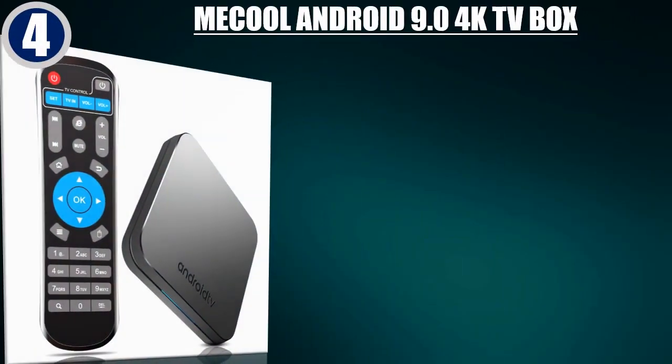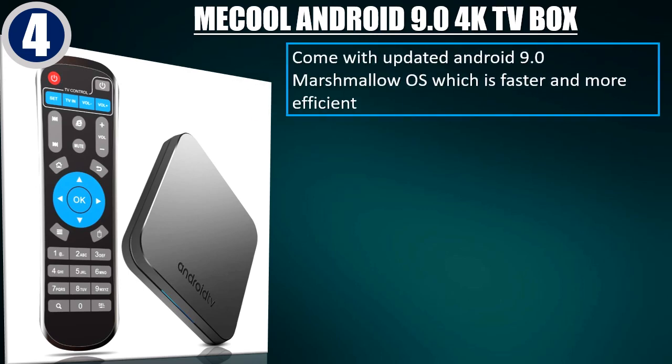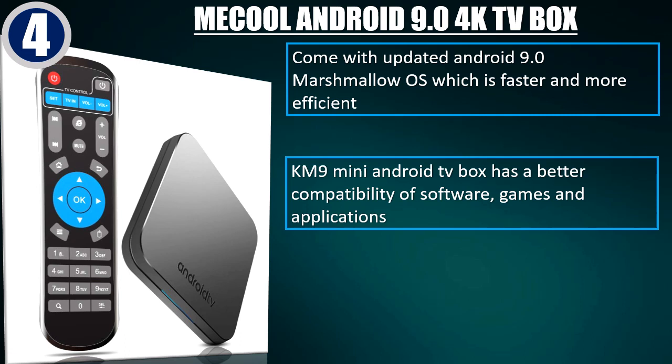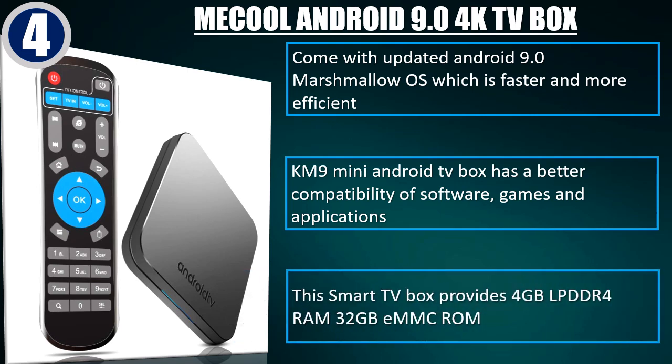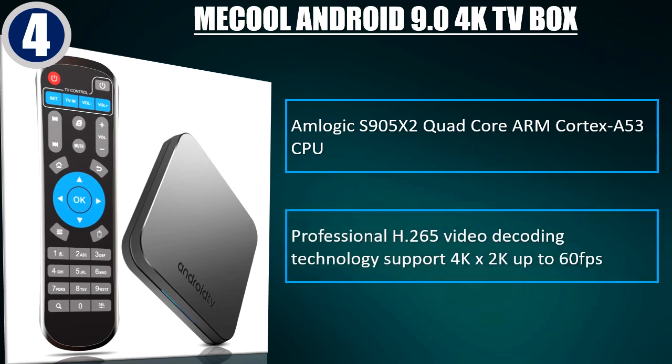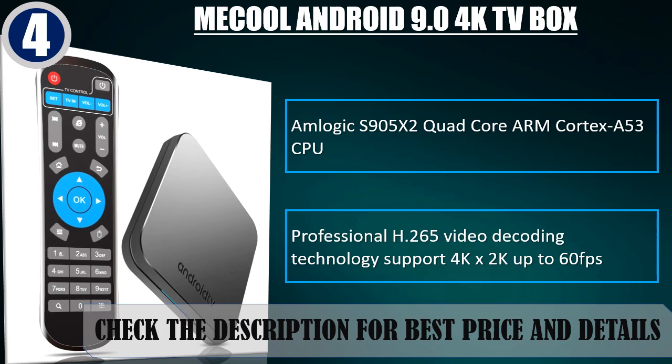Best of 4: Makool Android 9.0 4K TV box. Comes with updated Android 9.0 OS which is faster and more efficient. The KM9 Mini Android TV box has better compatibility with software, games, and applications. Provides 4GB LPDDR4 RAM, 32GB eMMC ROM. Amlogic S905X2 quad-core ARM Cortex A53 CPU. Professional H.265 video decoding technology supports 4K and 2K up to 60fps. Check the description for best price and details.